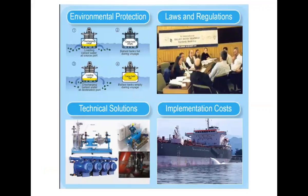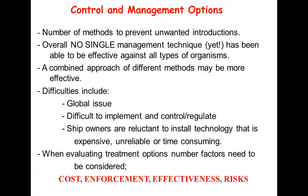This talk will overview why we need environmental protection, looking at some of the laws and regulations, some of the technical solutions, the main technical ones that are out there right now, and issues in terms of implementation and costs. There are a number of methods looking at preventing introduction, but there's really no single management technique yet that's effective against all types of organisms. So there might be a combined approach where different methods are more effective. This is a global issue - it's difficult to implement, control, and regulate.